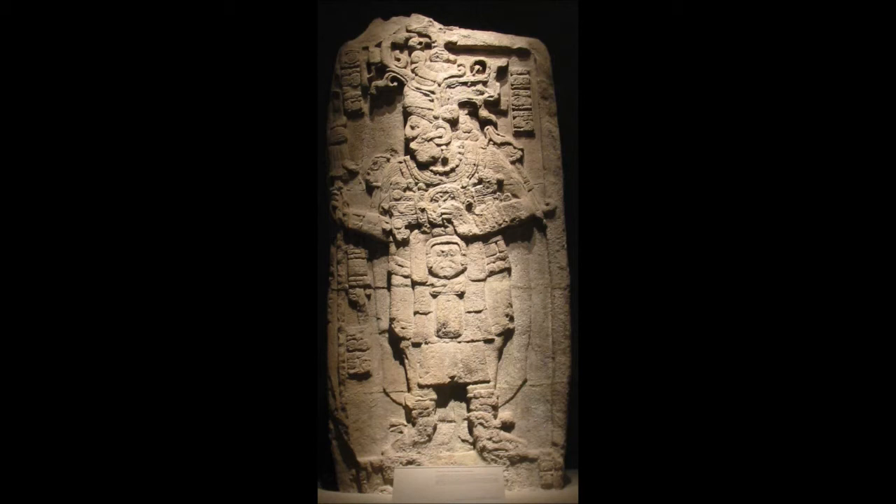Epigrapher David Stuart first proposed that the Maya regarded their stele as te'tun, meaning stone trees, although he later revised his reading to lakamtun, meaning banner stone, from lakam meaning banner in several Mayan languages and tun meaning stone. According to Stuart, this may refer to the stele as stone versions of vertical standards that once stood in prominent places in Maya city centers, as depicted in ancient Maya graffiti. The name of the modern lakan in Maya is likely a colonial corruption of this word.